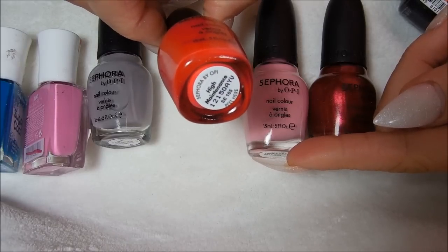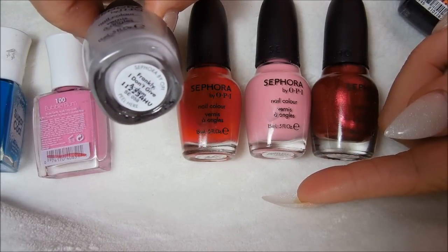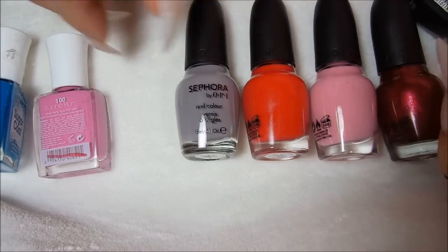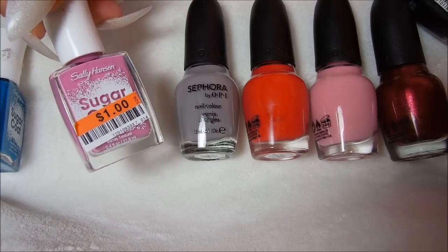This one is a red called High Maintenance. This gray one is called Frankly, I Don't Give a Damn. That's real pretty. That's all the Sephora by OPIs.